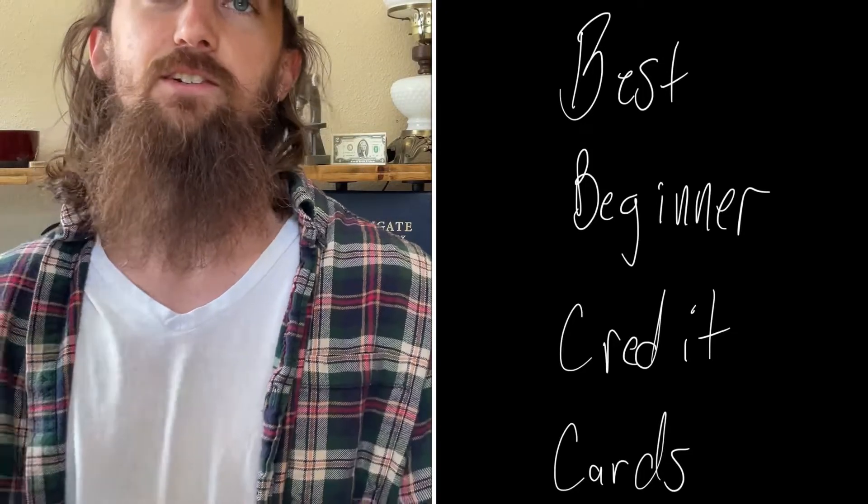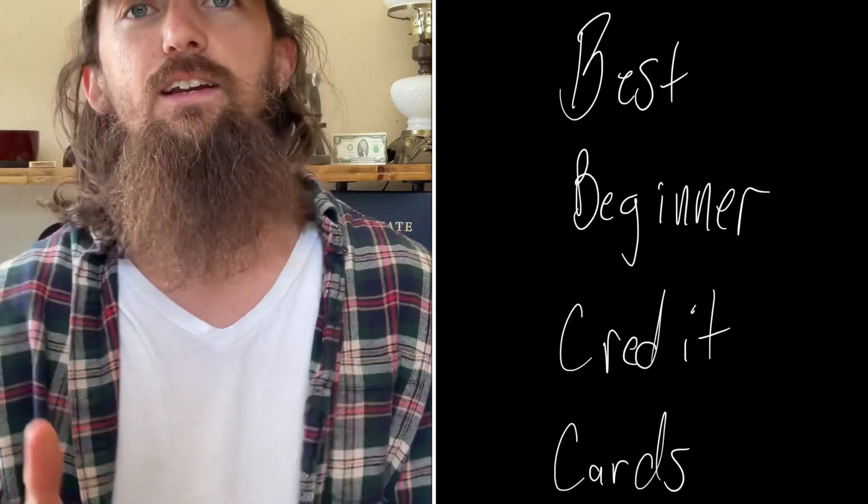Best credit cards for beginners — that's what we're getting into today. If you're new here, welcome. I'm Austin, co-owner of cloudmusicsuite.com. On this channel we talk everything money and personal development. So if that sounds up your alley, go ahead and subscribe. Let's get into this thing.